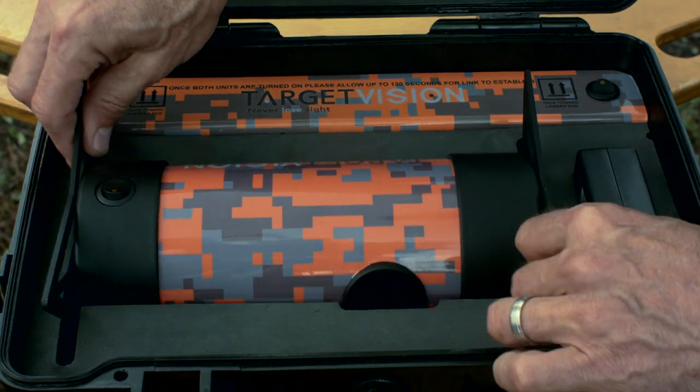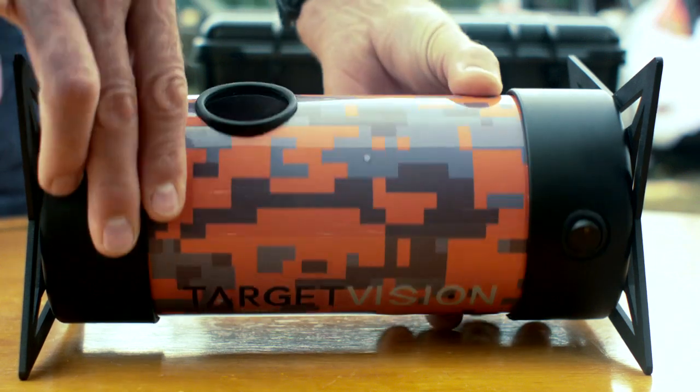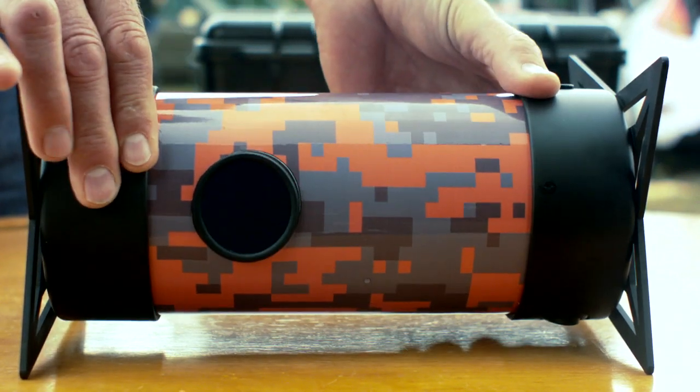TargetVision is the first and only iOS and Android application-based wireless spotting camera system. With the use of wireless cameras and a state-of-the-art mobile application, we're revolutionizing the target shooting experience.